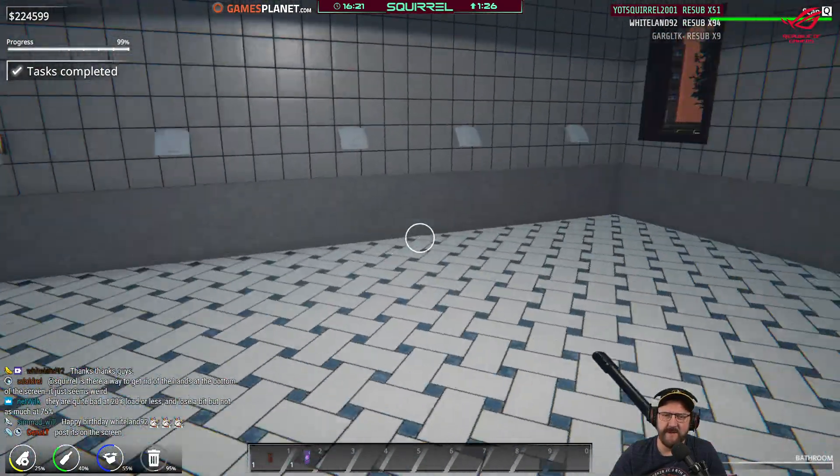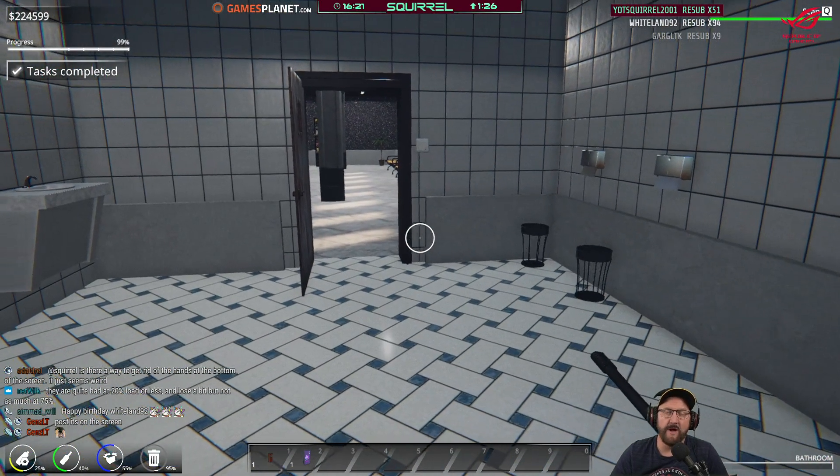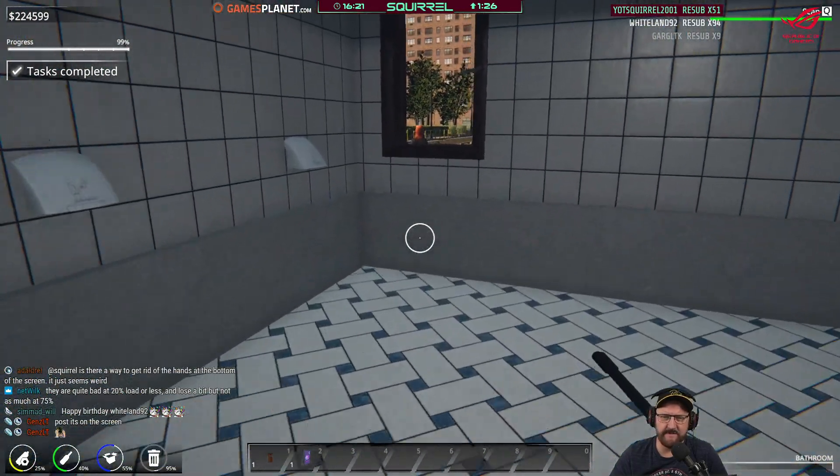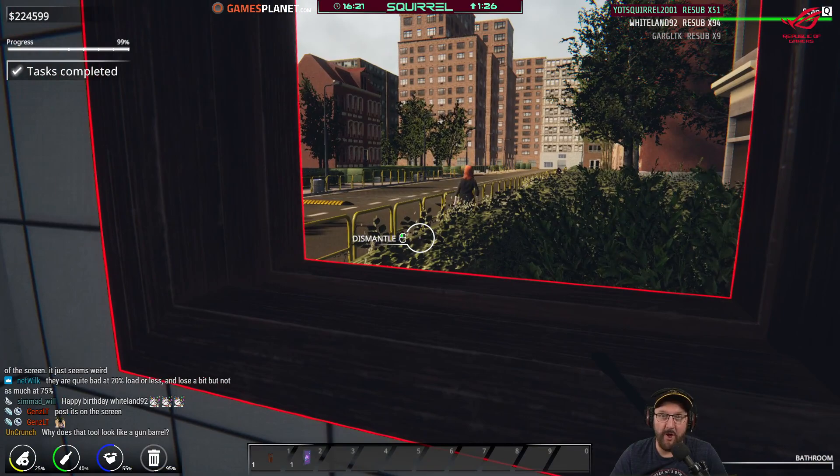We're at 99% here. Wyland, have you updated your graphics driver recently? Sorry — there's a person walking down the street.